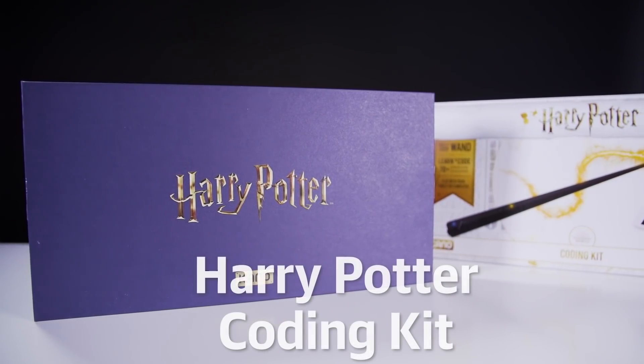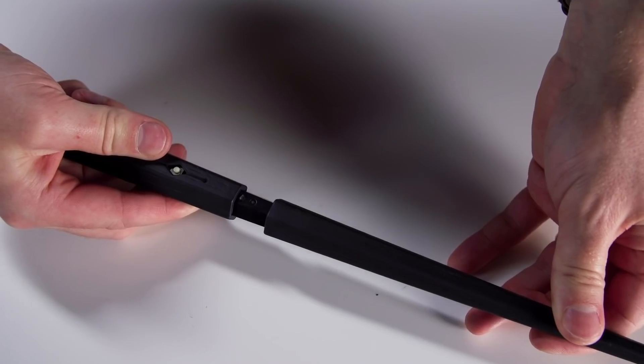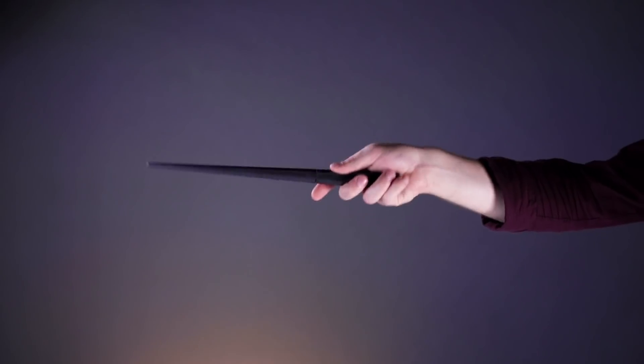Eventually, though, your kid will grow out of all that screen-free business. And of course, it's unavoidable that they will eventually become obsessed with Harry Potter. But don't worry, you can use this to your advantage. This kit from Kano teaches your kids that coding is magic — no, seriously. They build a wand and then, using an app, create spells that they perform simply by waving it around, and presumably using the right incantation.